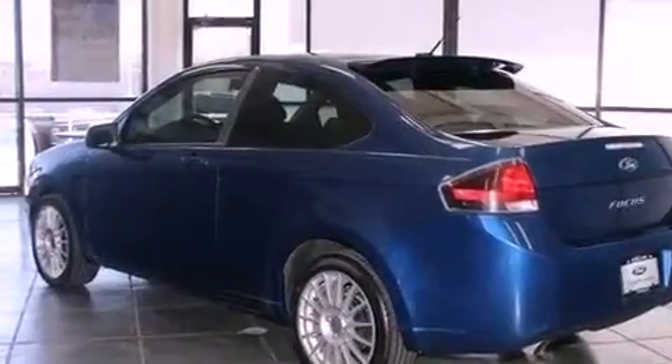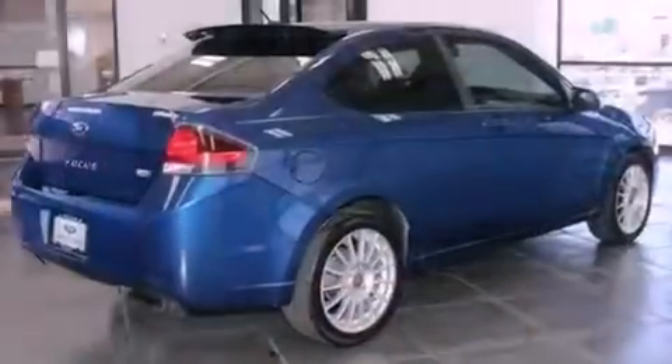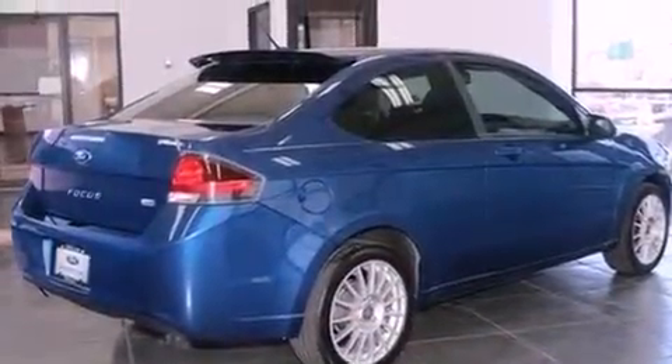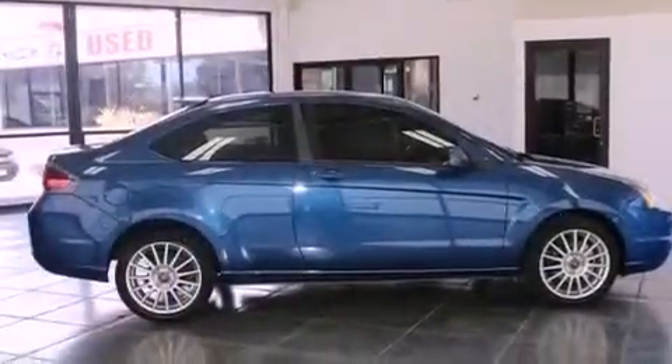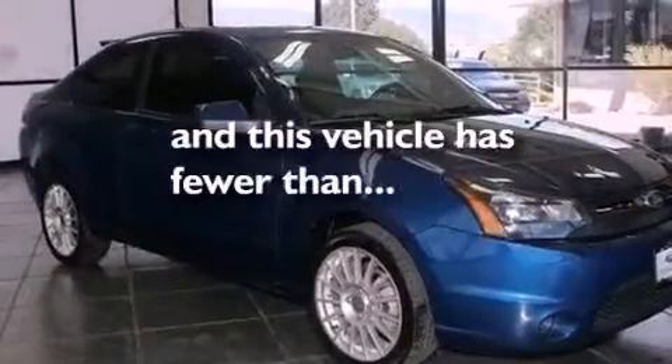Features include alloy wheels, a low-tire pressure indicator, cruise control, an independent rear suspension, the secure lock anti-theft system, 12-volt power outlets, front and rear floor mats, halogen headlights, and solar tinted glass. This vehicle has fewer than 18,000 miles on the odometer.